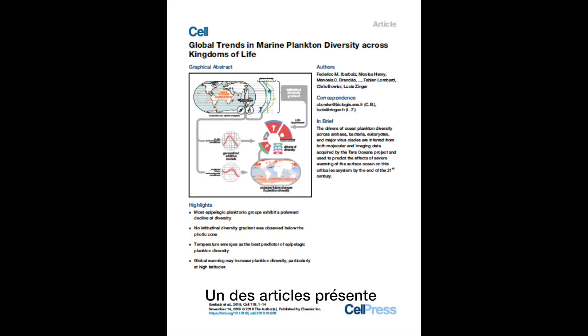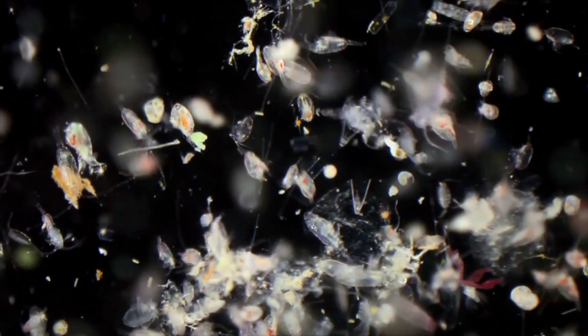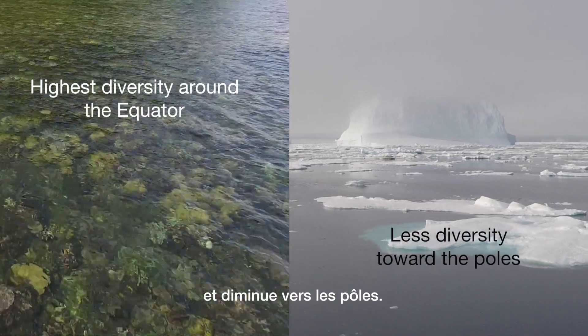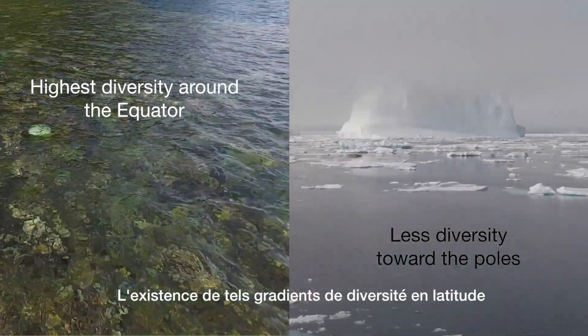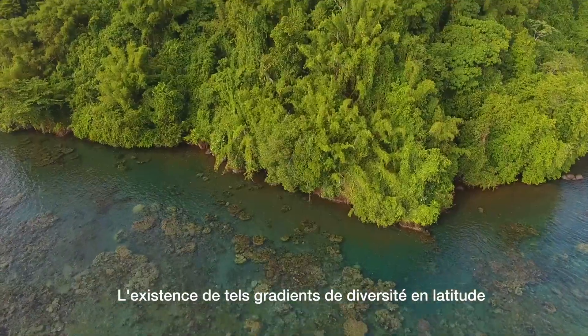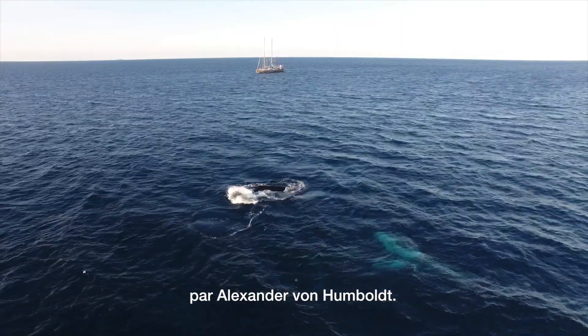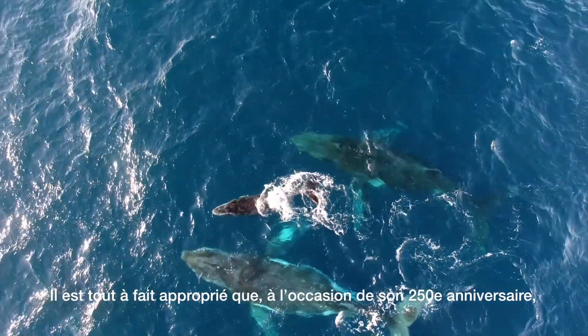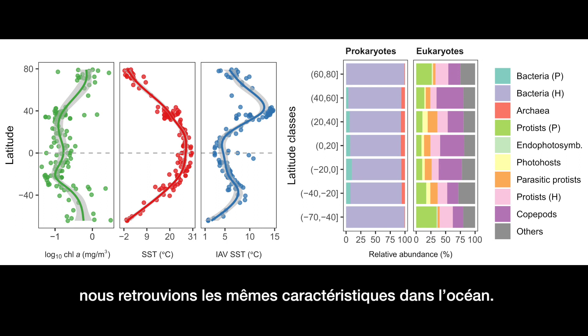One paper presents distribution maps of the diversity of all major groups of plankton. The results show that diversity is highest around the equator and decreases towards the poles. The existence of such latitudinal diversity gradients is well established on land and was first described by Alexander von Humboldt. It is fitting that on his 250th anniversary we now find the same patterns in the ocean.